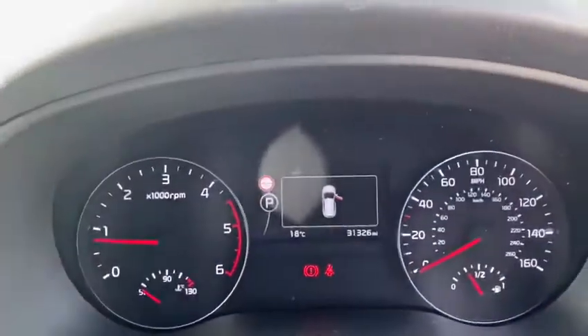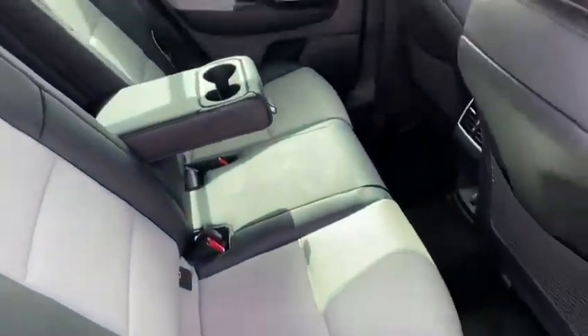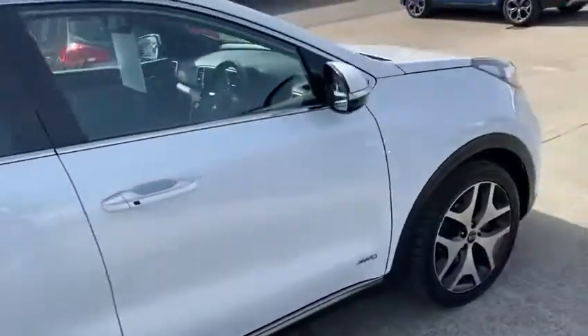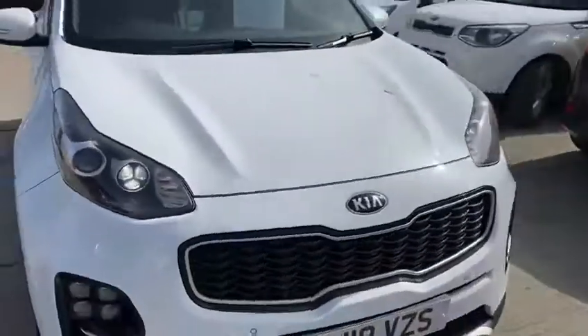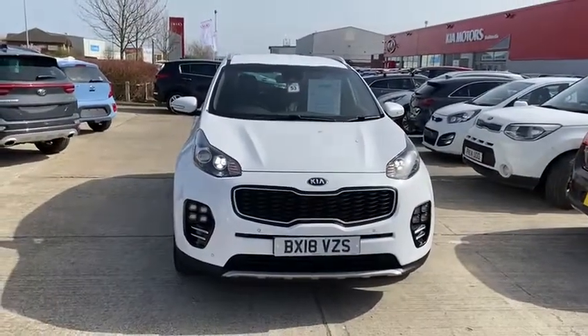This car only has 31,326 miles on it. I'll give you a little look at the back seats. I hope you enjoyed the video!